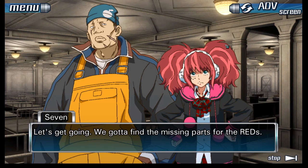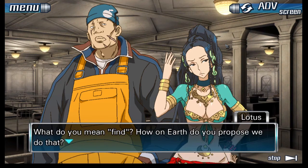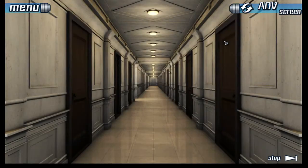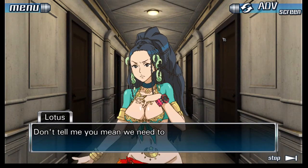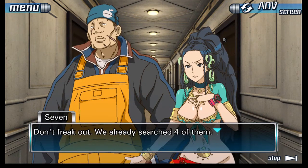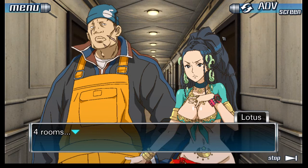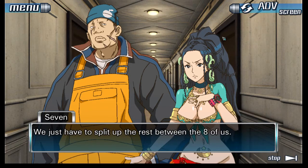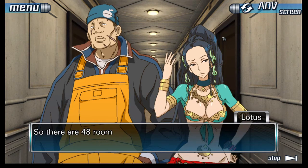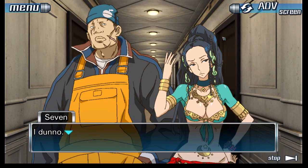What do you mean, find? How do you propose we do that? We've looked everywhere in this room — that only leaves one place to look. Don't freak out, we've already searched four of them. We just have to split up the rest between the eight of us. If each of us can do six rooms apiece, we'll have the other 48 rooms cleared in no time. There are 48 other rooms?